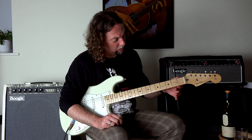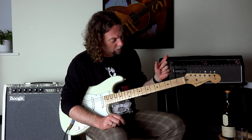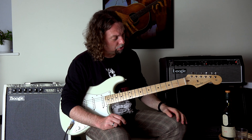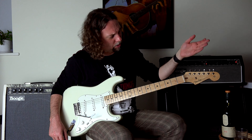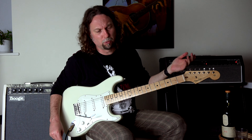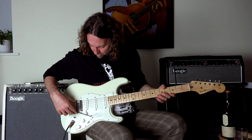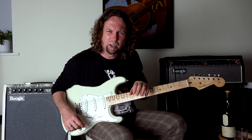Quite big frets on it — these are medium jumbo, one size bigger than vintage, one size smaller than jumbo. It has a compound radius from 7.25 to 9.5 inches. It has the usual vintage tuners. You need these tuners on a Fender Strat for a vintage sound — if you want a proper vintage sounding instrument, you need proper vintage sounding tuners. That's for sure. A nice bone nut. It has the usual vintage tremolo, which works really well and you can do so many nice, sexy things with it.